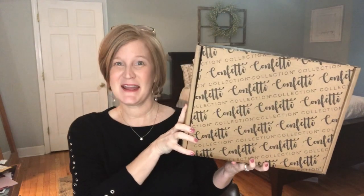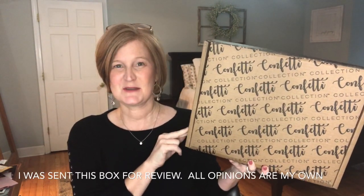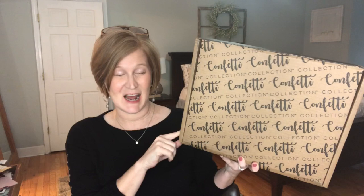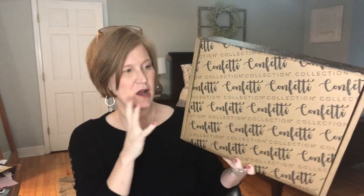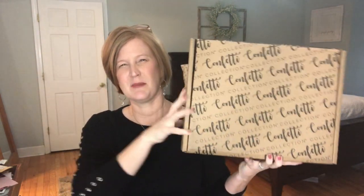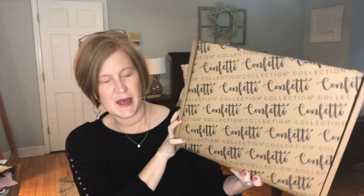Hey sunshines, it's Christy and this is Milo and welcome back to my channel. For today's video I have my confetti collection box for the months of February and March. This box only comes out every other month and it's super budget-friendly — it comes in at only $19.99. You get about $50 worth of value from this box and I really like that they took customer feedback and changed the box a little.